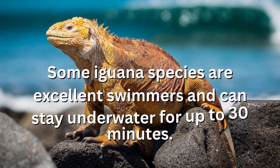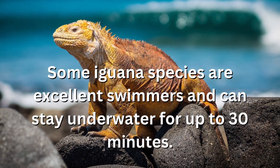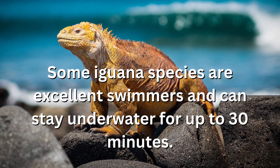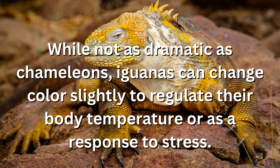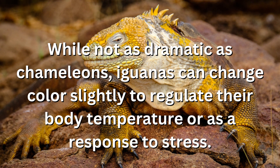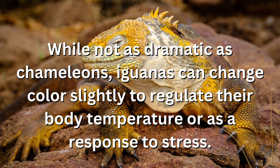Some iguana species are excellent swimmers and can stay underwater for up to 30 minutes. While not as dramatic as chameleons, iguanas can change color slightly to regulate their body temperature or as a response to stress.